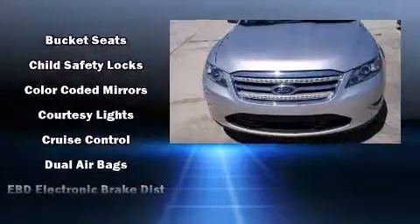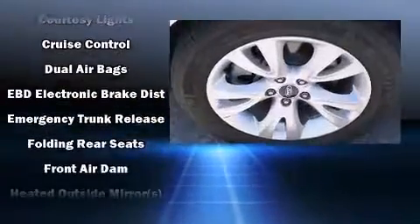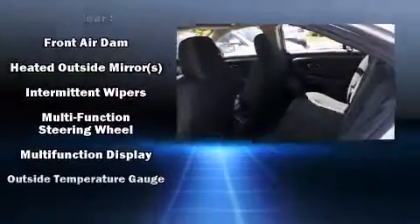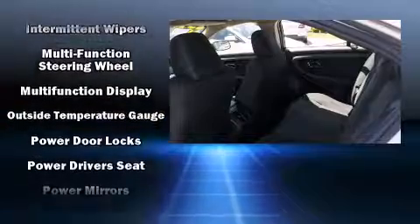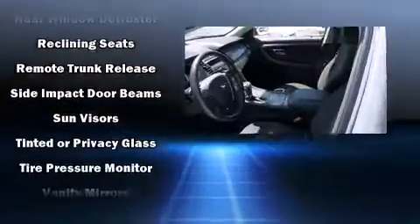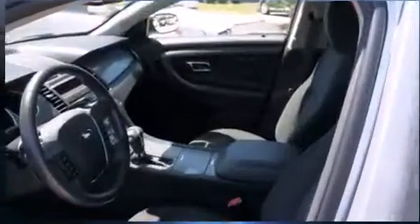Safety equipment includes head curtain airbags, front and side impact airbags, traction control, brake assist, ignition disabling, and four-wheel disc brakes with ABS. Electronic stability control ensures solid grip on the road surface no matter how challenging the driving conditions.